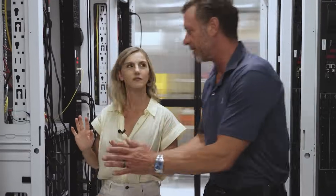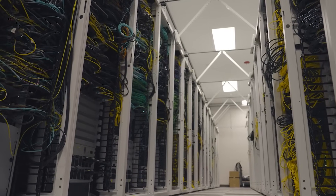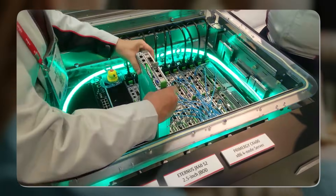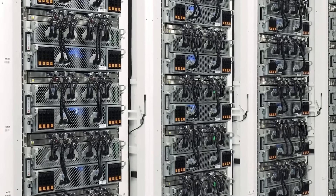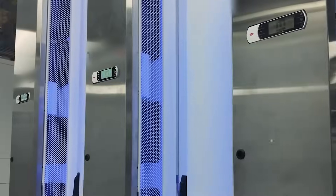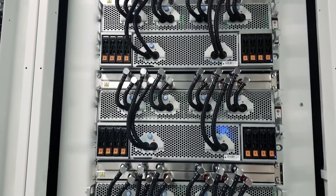Such heavy functions generate a lot of heat, so xAI came up with a clever cooling technique. To keep things cool, water is used throughout. Below the GPU cluster, there's a system of massive pipes that move water in and out. As the servers work hard, they heat up, and the water pulls that heat away. The hot water is sent outside to a chiller, which cools it slightly before pumping it back in.